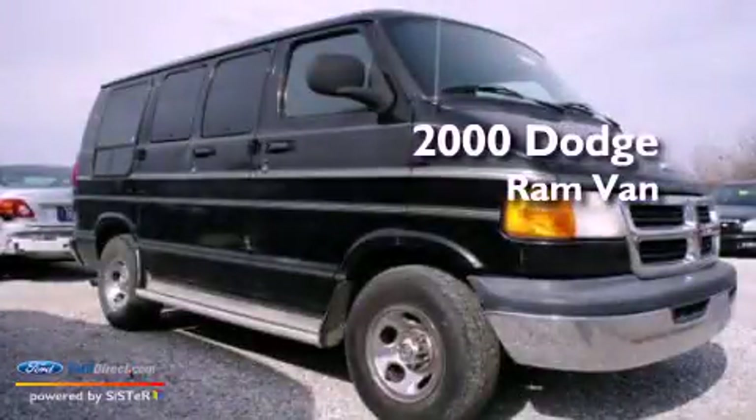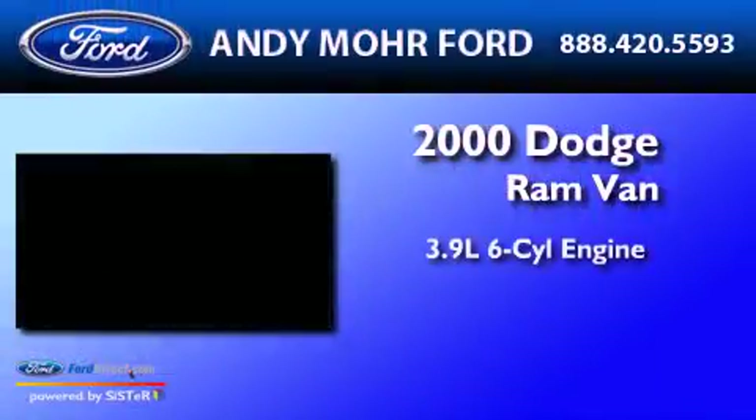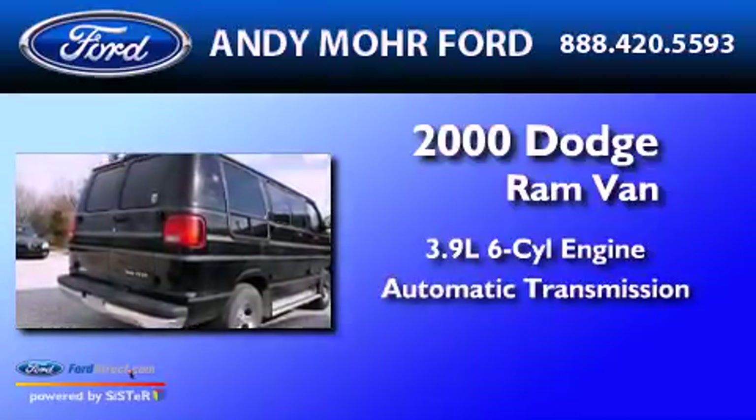This is a 2000 Dodge Ram Van. It has a 3.9-liter six-cylinder engine and an automatic transmission.